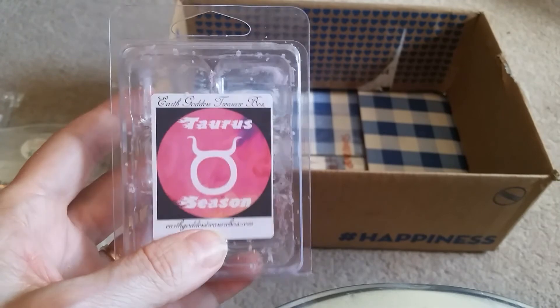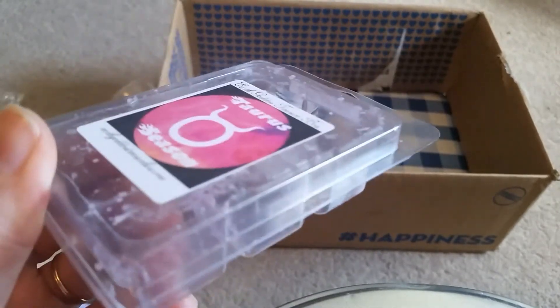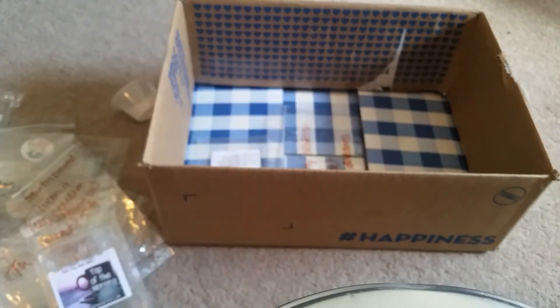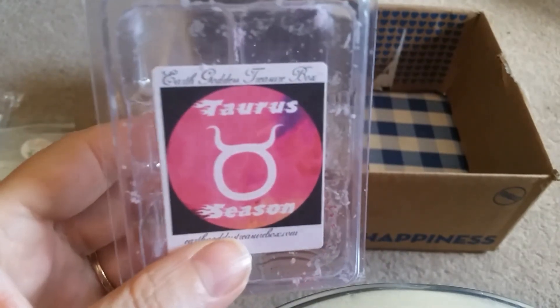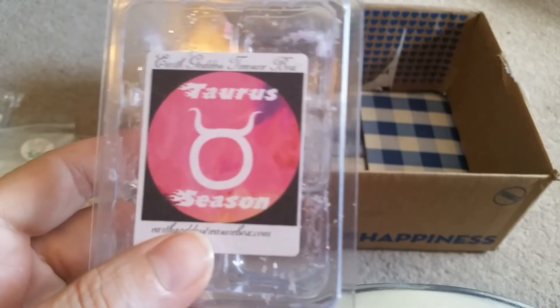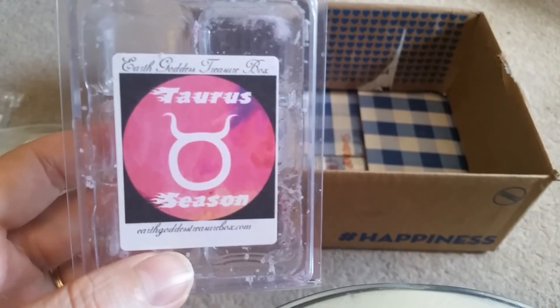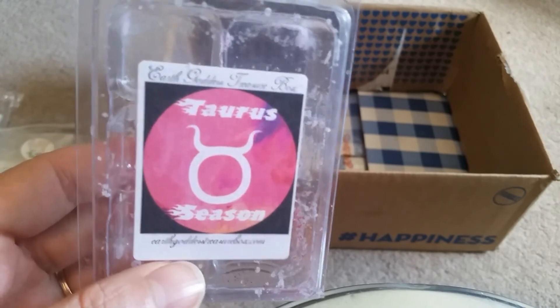Earth Goddess Treasure Box — Tourist Season. I really like this scent. To me it smells like fizzy pop mixed with some kind of fruit and a cake. I know I'm probably getting the scent notes wrong, but that's what it smells like and I actually enjoyed it.